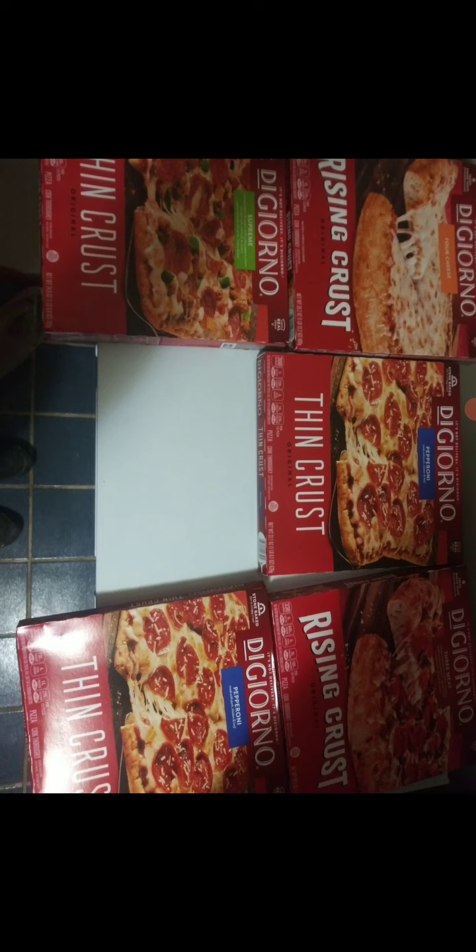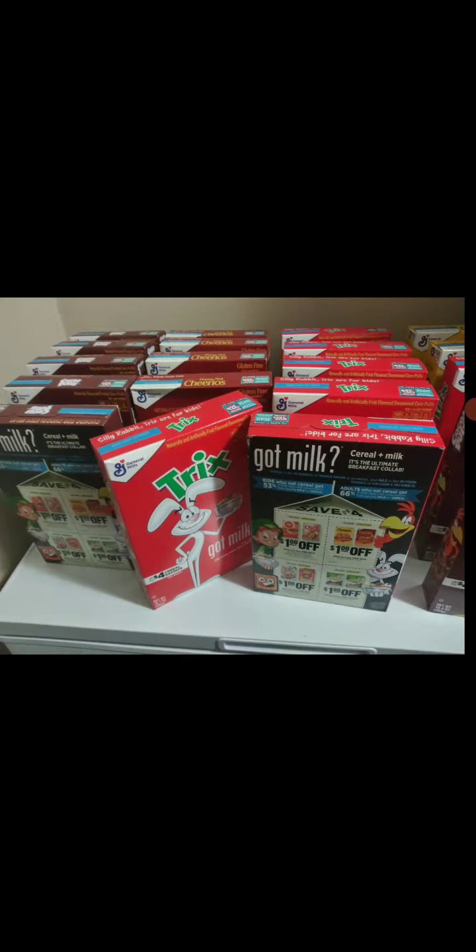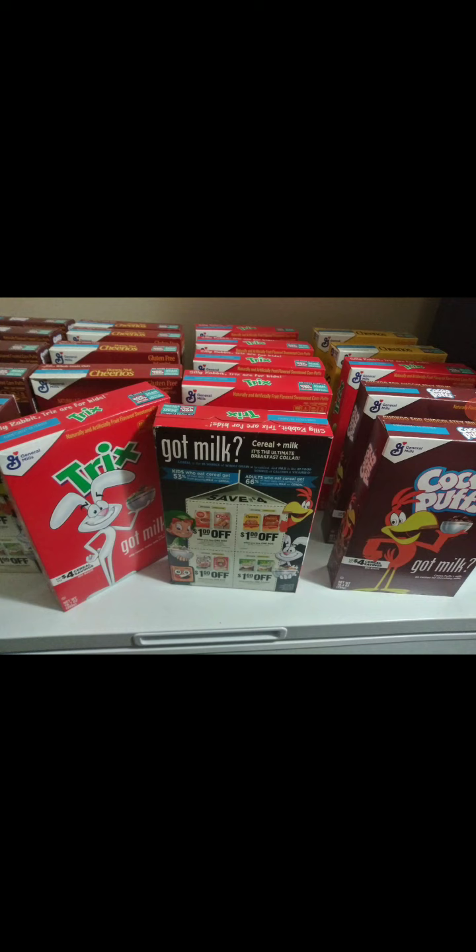Not bad for pizza, especially before Super Bowl. Next up will be the cereal, and there's a lot of cereal. All this cereal retails around $2.59 to $2.69.